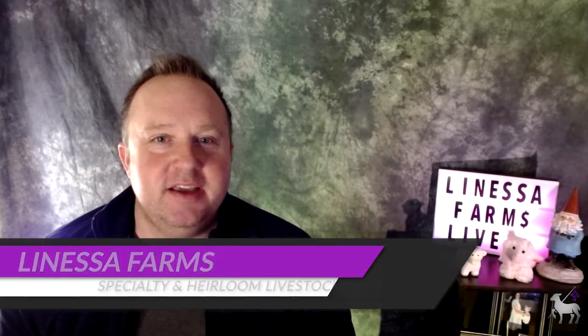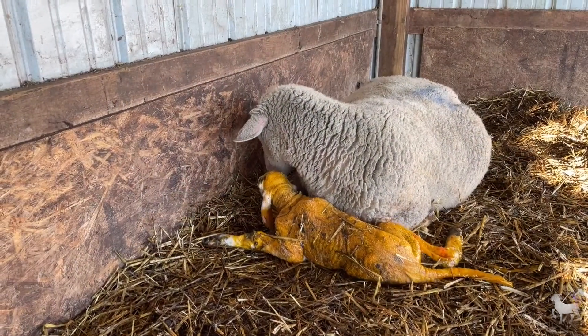Hey everyone, it's Tim from LaNossa Farms, specializing in Heirloom Livestock. Thanks for joining us again today. So today I want to talk to you about two very common metabolic disorders that we see in pregnant sheep and goats, especially around lambing and kitting time.